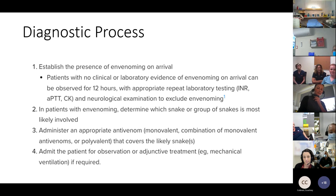The diagnostic process: establish the presence of envenomation on arrival. If there's no clinical or laboratory evidence of envenomation, observe patients for 12 hours with repeat laboratory testing and serial neurological examinations. If signs of envenomation are present, determine which snake or group of snakes is most likely, then administer appropriate antivenom. Admit for observation or transfer for ongoing management — these patients need 12 to 24 hours admission, and those developing neurotoxicity may require mechanical ventilation.